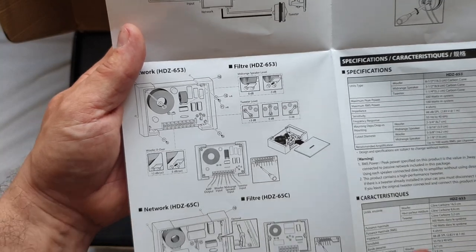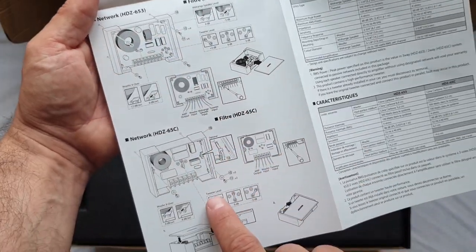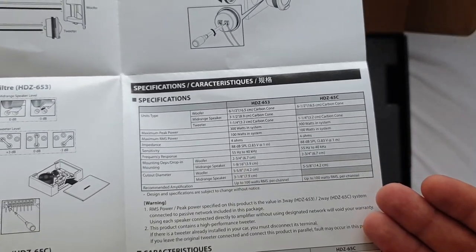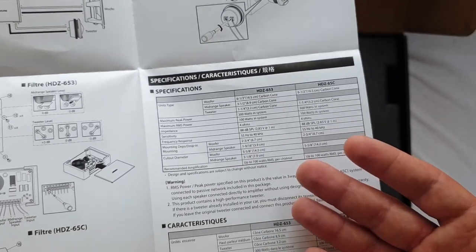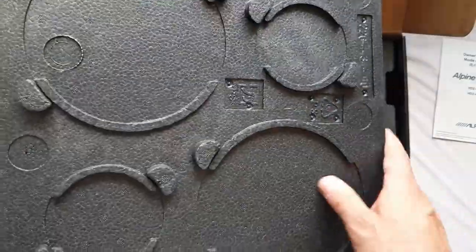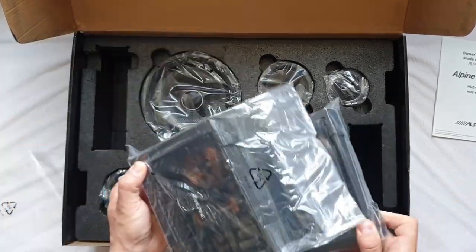There are passive crossovers included — I'll be making a separate video about those because everybody ignores them but they're actually quite cool. The only difference between the two-way and three-way kits is the crossover: one is a three-way crossover and the other is a two-way. Specifications in the manual aren't very detailed — you only get the sizes, 100 watts RMS, 4 ohms, 88 dB sensitivity, and no TS parameters whatsoever. The packaging is very nice styrofoam, and we have two mid-bass, two mid-range, two tweeters, and crossovers.